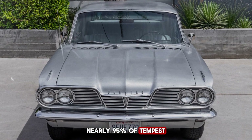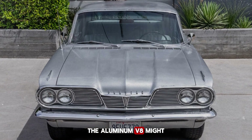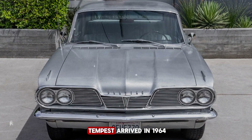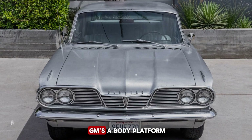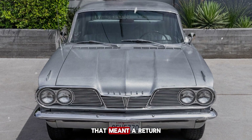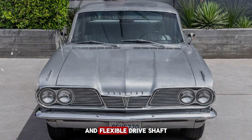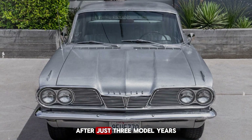It wasn't until they lived with the car for a while that some realized the aluminum V8 might have been worth every extra dollar. The Trophy 4's life was short. When the second-generation Tempest arrived in 1964, Pontiac ditched the experimental setup entirely. The car moved to GM's A-body platform, sharing architecture with models like the Chevelle and Cutlass. That meant a return to a more traditional layout — front engine, rear-wheel drive, and a solid rear axle. The unique rear-mounted transaxle and flexible driveshaft were gone, and with them the Trophy 4 disappeared from Pontiac's lineup after just three model years.